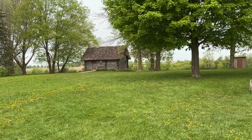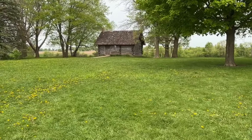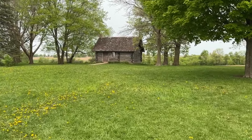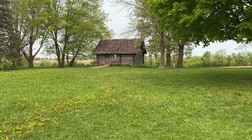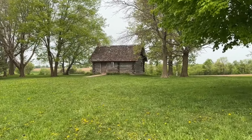This house here is a replica of the house she was born in. As I said, born February 7th, 1867. This house was erected in 1978 and looks like it's in good shape.